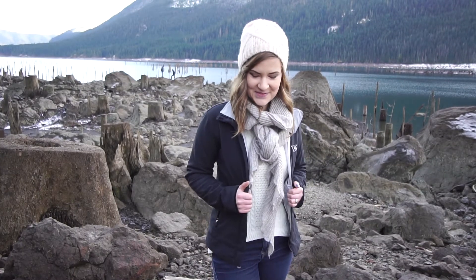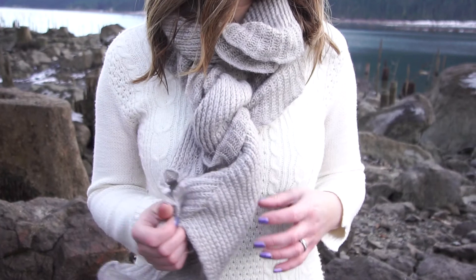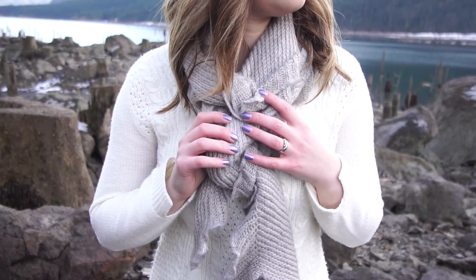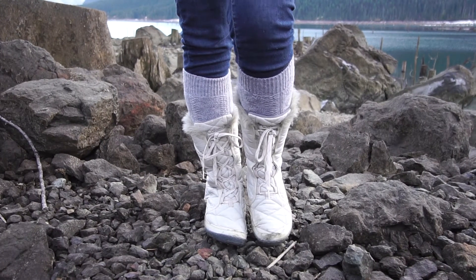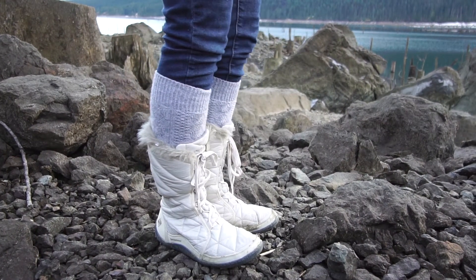I'm wearing my mountain hardware coat, white cable knit sweater, blush soft beanie, gray ruffled scarf, wintry purple nails, skinny blue jeans, gray wool socks, and my Columbia snow boots.